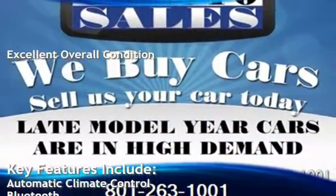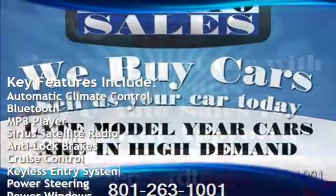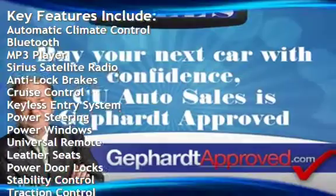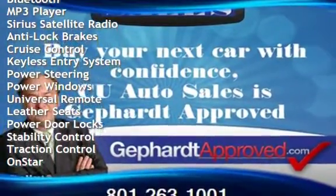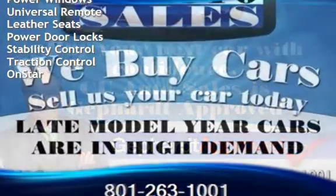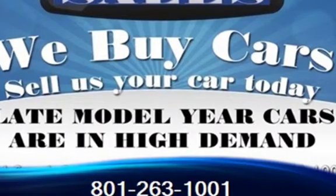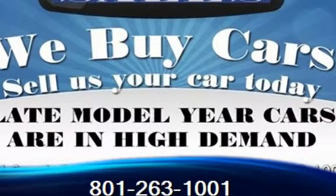Key features include automatic climate control, Bluetooth, MP3 player, Sirius satellite radio, anti-lock brakes, cruise control, keyless entry, power steering, power windows, universal remote, leather seats, power door locks, stability control, traction control, and OnStar.